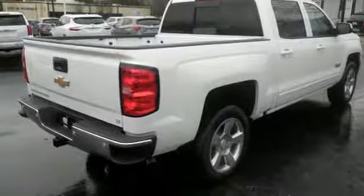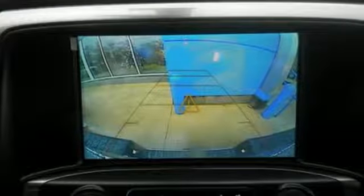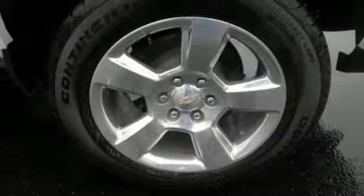It comes with features you need, and better yet, want. Automatic transmission, gas pressurized shocks, Ecotec 3 engine, and active grille shutters.